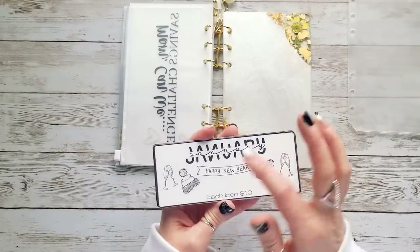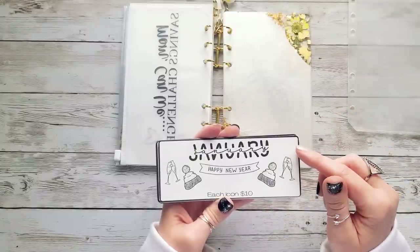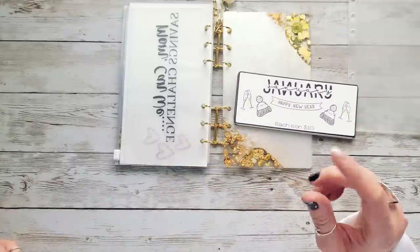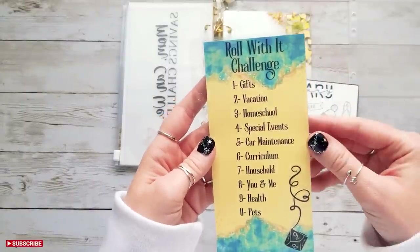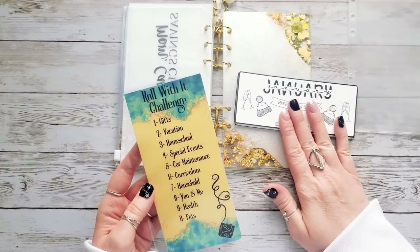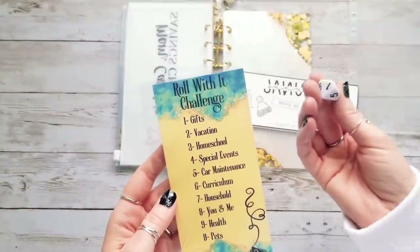I do have another savings challenge that is going to go along with the 12-month challenge. After I save $50 in January, I'm going to take that $50 and put it into a sinking fund. I've seen other channels do this — do a savings challenge and then take that money and put it into their sinking funds — and I really like that idea. The paired challenge is called the 'Roll With It' challenge, and I did see this on Iris Budget's channel — shout out to her. I borrowed a 10-sided dice from my son's math box to use for my videos.